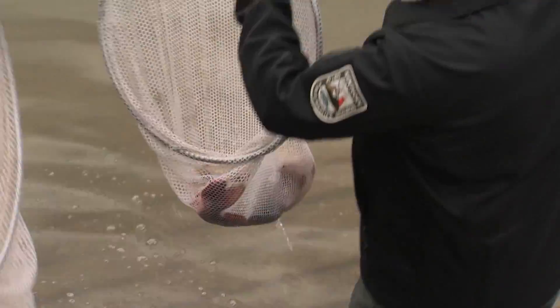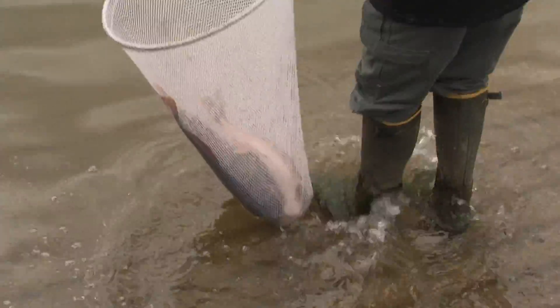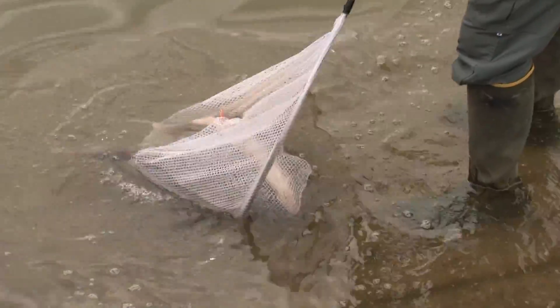Oh my goodness! That's probably a seven or eight pound walleye, right? Oh yeah, female for sure. That's a really nice fish.